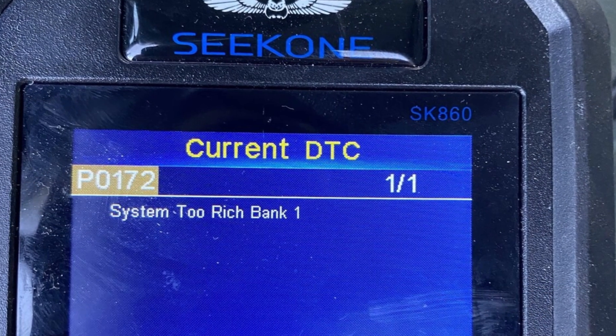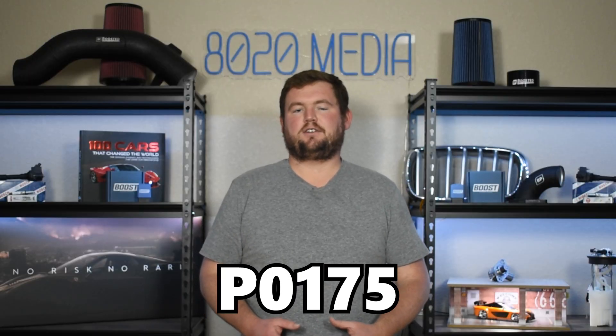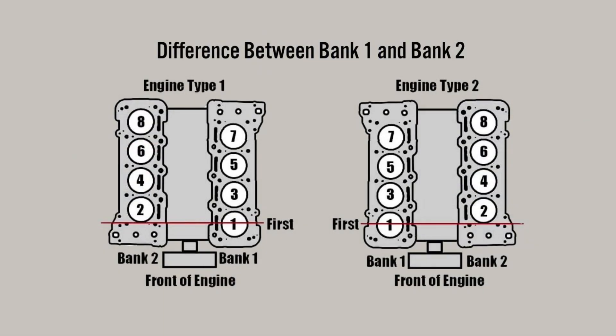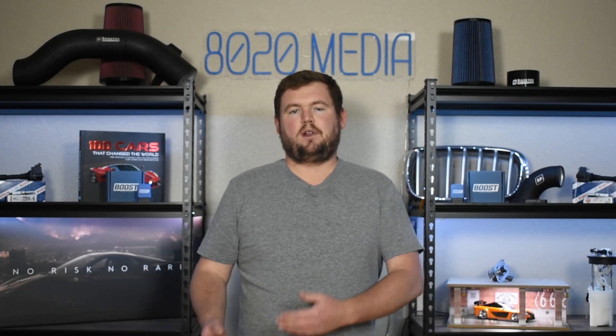DTC P0172 indicates that the fuel system is too rich, specifically on bank one. This is very similar to Fault Code P0175, which indicates the fuel system is too rich on bank two. So basically this video applies to both of these codes, P0172 as well as P0175. Ultimately, what this code is indicating is that the air-fuel ratio is too rich on the respective bank — meaning there is too much fuel relative to the amount of air. It doesn't necessarily mean the engine is injecting too much fuel; it could also be a lack of airflow, or vice versa, you could have proper airflow and just too much fuel flow.